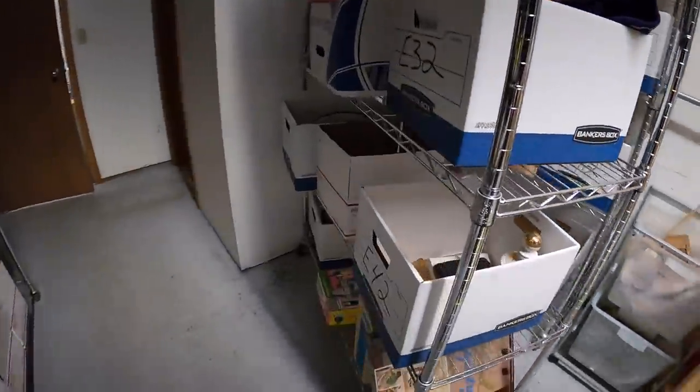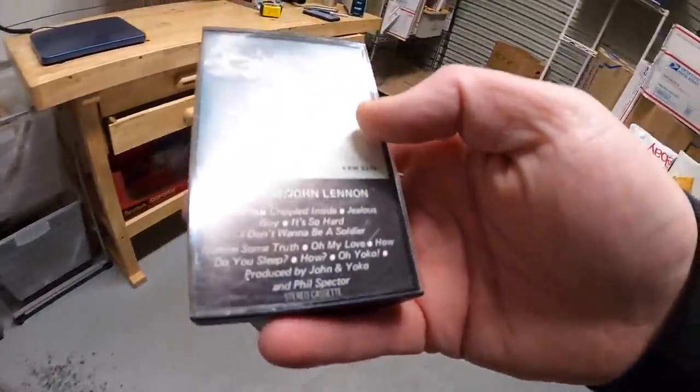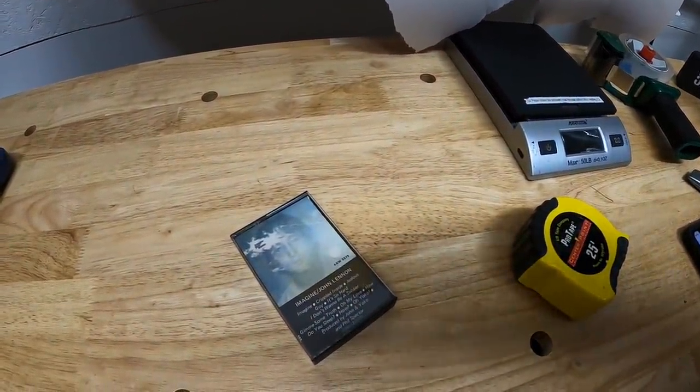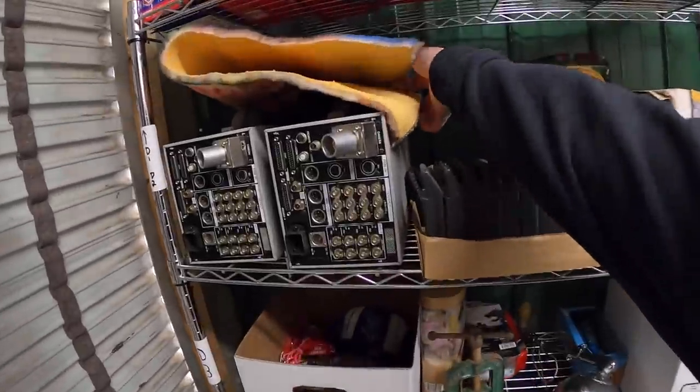Next thing I'm shipping out is a cassette, right down here in E42 — this is John Lennon's Imagine. I got a whole bunch of cassettes about a month ago and decided to list this one separately. It sold for $17.99 free shipping. Angel from Florida bought this — thank you for the support, Angel!